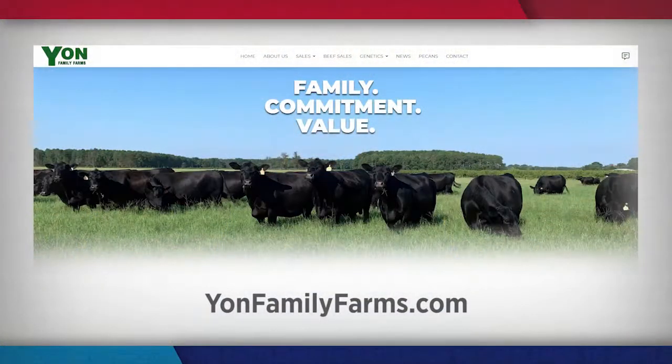And make us all sustainable for the long run. It's been a true honor and privilege to see your operation — thank you for allowing us to be here. To find out more about the Yawn family and their high-quality Angus cattle, visit yawnfamilyfarms.com.